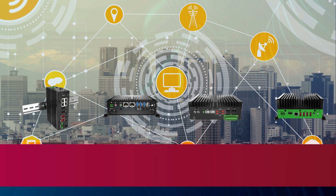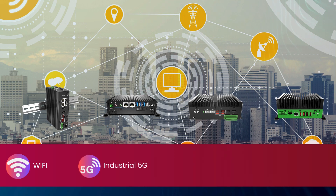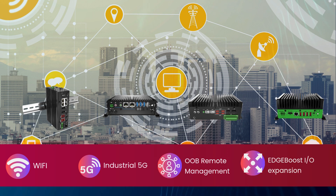For seamless connectivity, Premio gateways feature Wi-Fi and industrial 5G for flexible networking, out-of-band remote management for real-time troubleshooting, and Edge Boost I/O for scalable application-specific expansion.